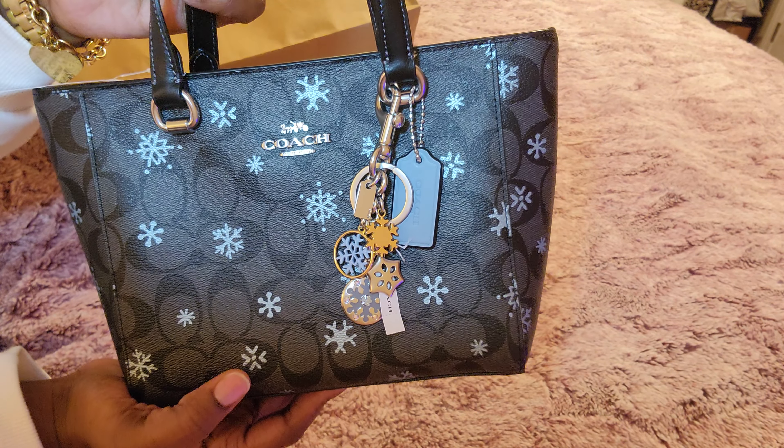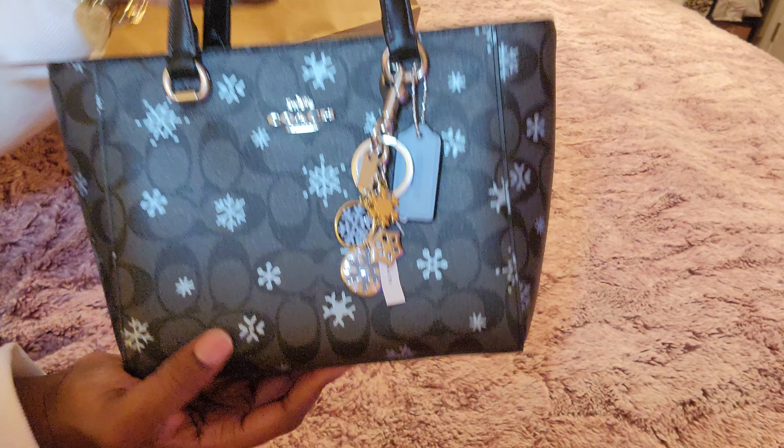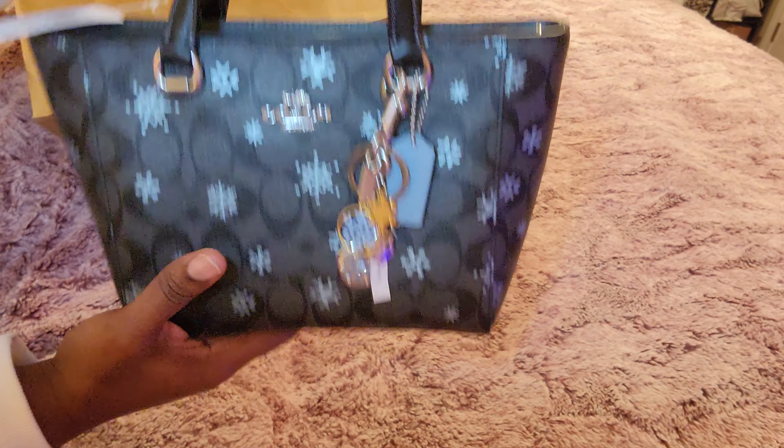I thought it was bigger than this, but I'm not mad because I don't mind a bag of this size — it looks like it may still pack pretty well.